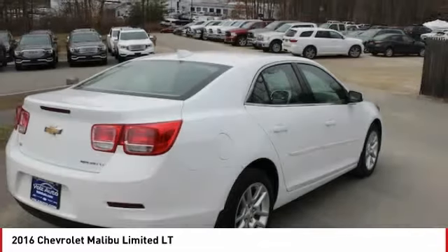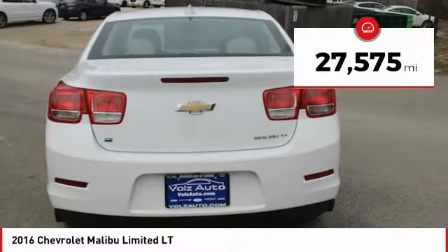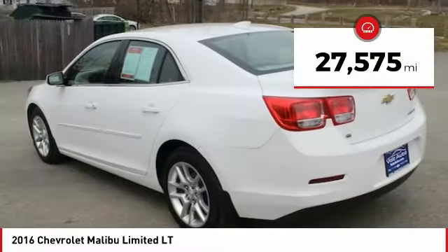Looking for the right vehicle? Today could be your lucky day. This vehicle is equipped with great options, and it could be yours. Contact the dealer today, request more information, and set up a test drive right away. And is priced below $20,000. This vehicle has less than 30,000 miles.